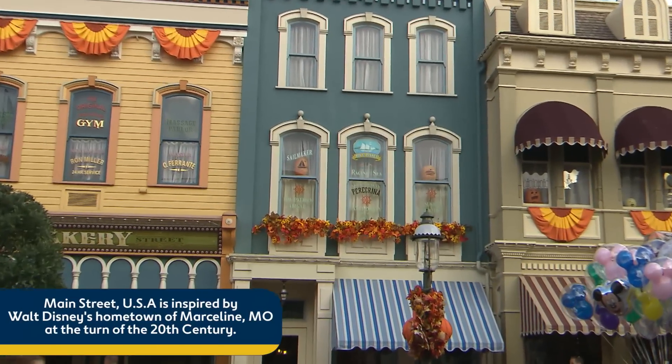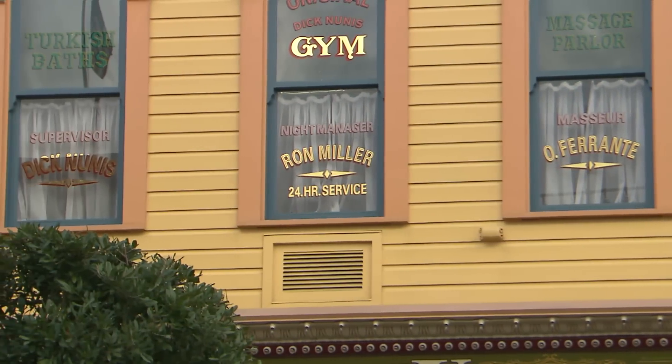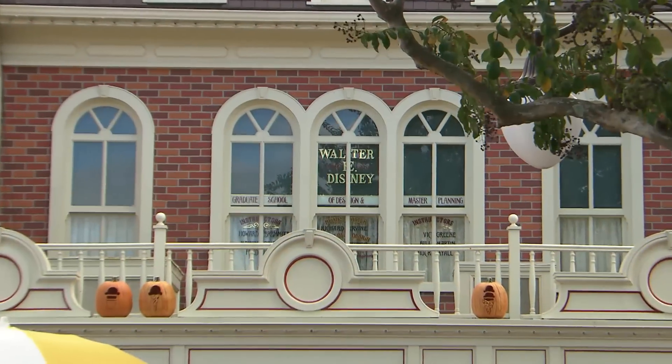Case in point: those artfully decorated windows high above the shops along Main Street USA at Magic Kingdom Park. The names featured here are a who's who of Disney legends, including Walt Disney himself.